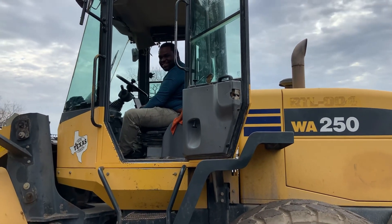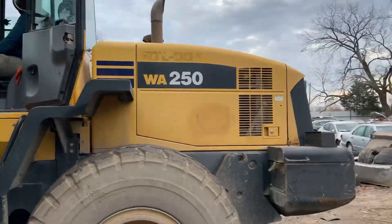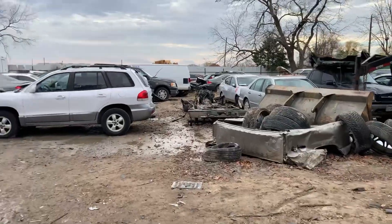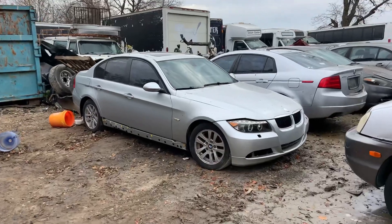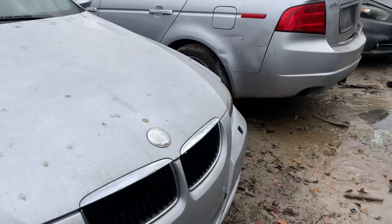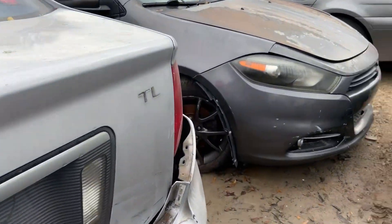This dude over here, he be having fun — straight execution mode over here. I'm going to look at a couple more right quick. A few more BMWs.